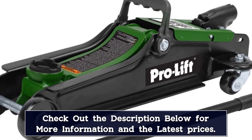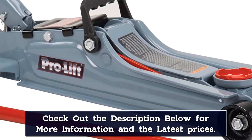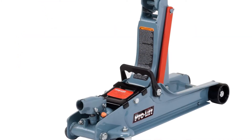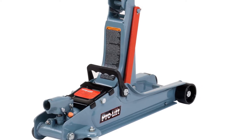Its weight capacity is 4,000 pounds, enough to cover sedans, small trucks, and SUVs. Its size is its biggest drawback — it takes up a lot of space in your trunk and weighs 30 pounds, so it might be hard to move to the ground.